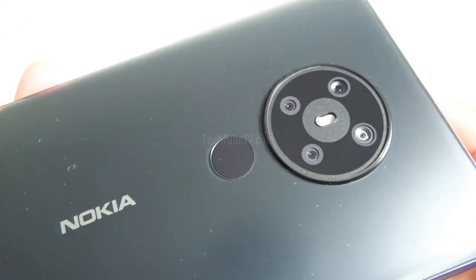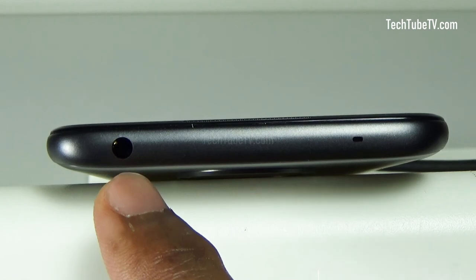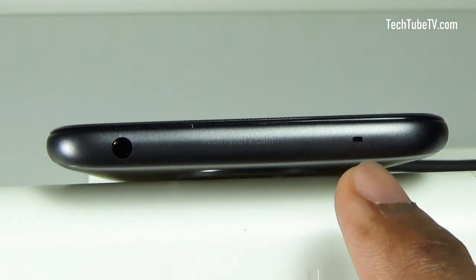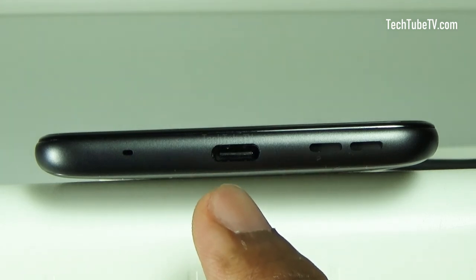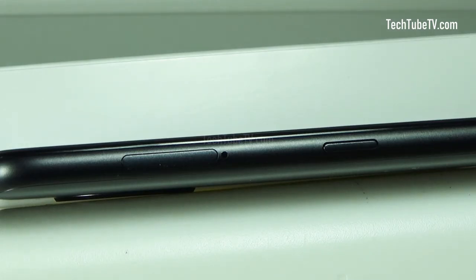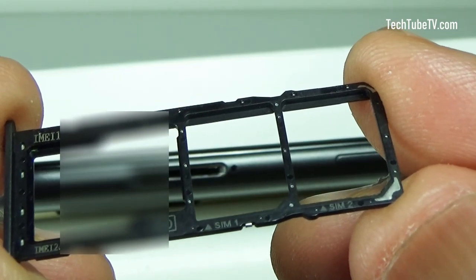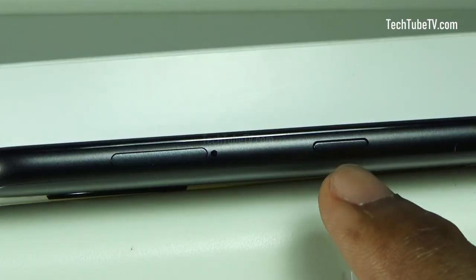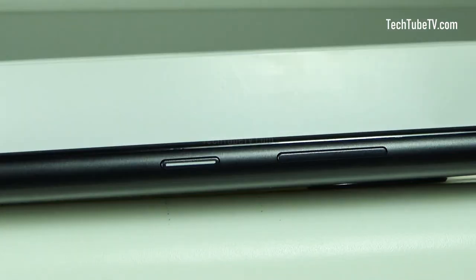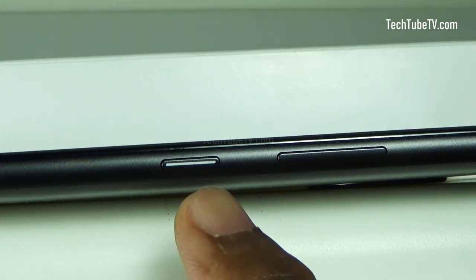At the back are the cameras and the fingerprint sensor. At the top of the smartphone are the 3.5mm headset connector and microphone. At the bottom are the loudspeaker, USB-C connector slot, and microphone. On the left side, there is a dual slot for SIM and a memory card — it can accept two nano-sized SIM cards and a micro SD card simultaneously. There is also the dedicated Google Assistant button. On the right side are the volume keys and a power or lock key.